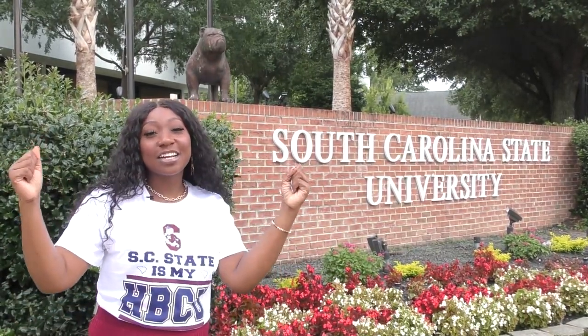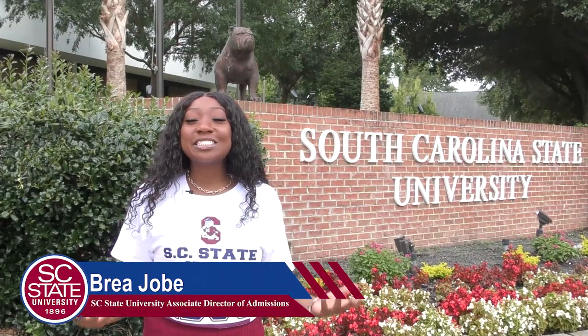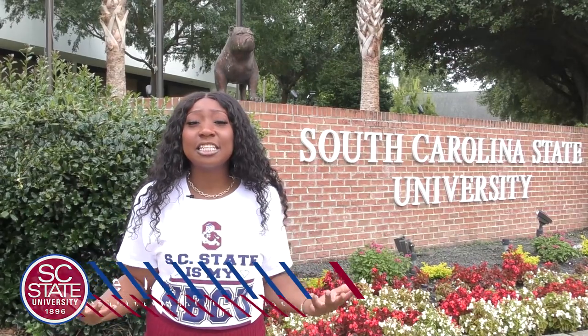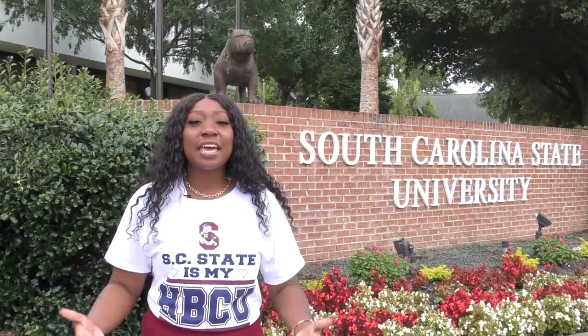Welcome, future Bulldogs. Move-in day is almost around us. I know you all are excited because we are at South Carolina State University. I am Bria Jo, the Associate Director of Admissions and Recruitment, and I'm here to say welcome to our illustrious institution founded in 1896. We are founded on academic excellence and veteran students so they can go out and be future leaders, just like you will be in a couple days, come move-in day.